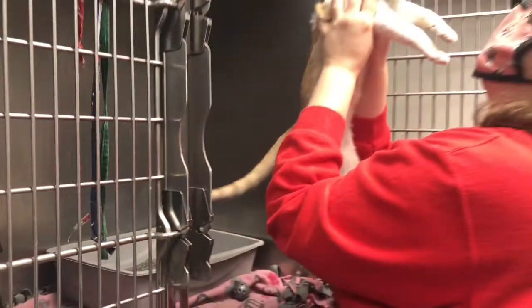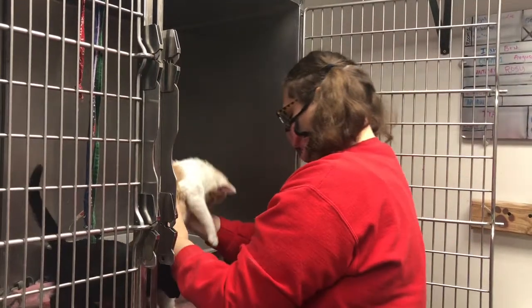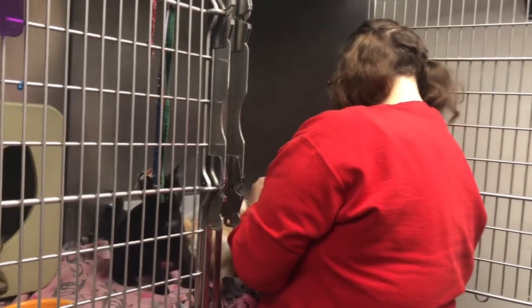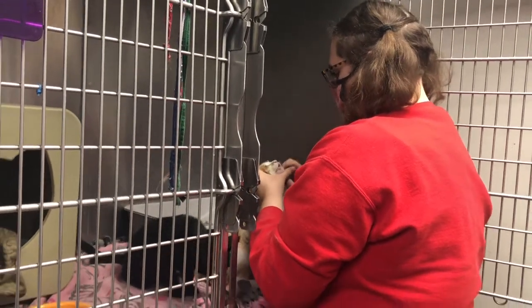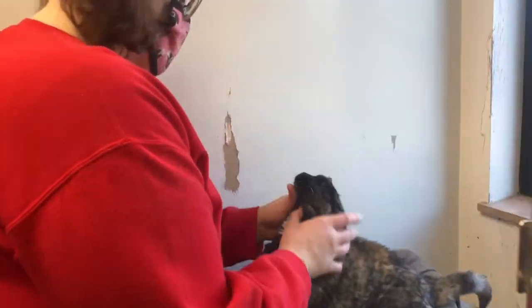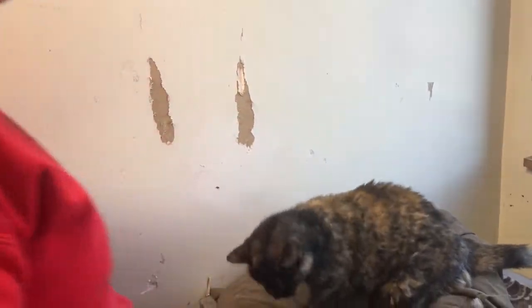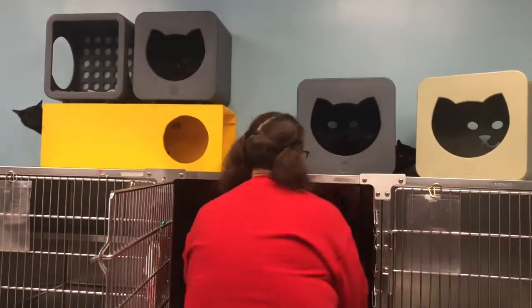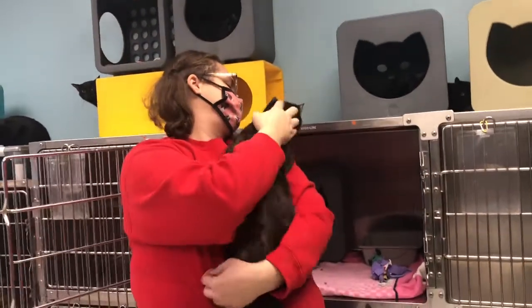In addition to medicating our cats and doing wellness checks, it's also important to just spend time with the cats and get to know them. Knowing the things that they like and things that they don't like is really helpful in finding a family that is a good fit for them. Things we look for are: is the cat playful, do they like toys, do they like being picked up, how do they do with being held, do they do well with other cats, and things like that.